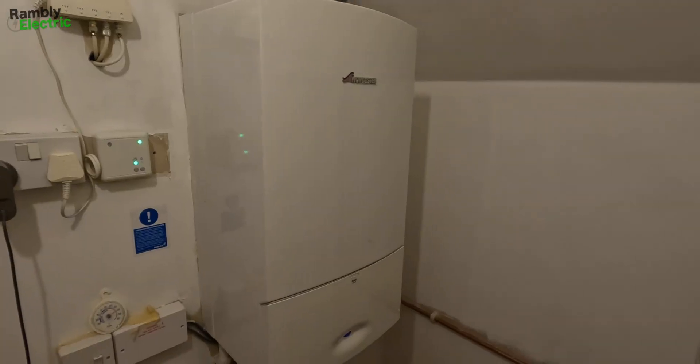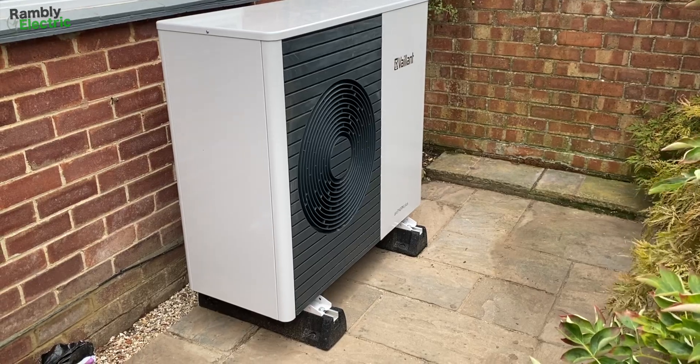In the autumn of 2022, I replaced my aging gas boiler with a brand new air source heat pump. There are different reasons why you might decide to go down the green route. The obvious one is environmental, but something that might not be as high up the list as you might think are the costs.